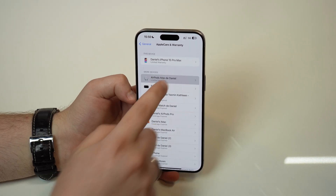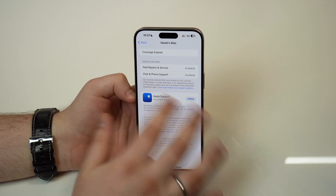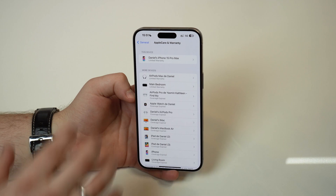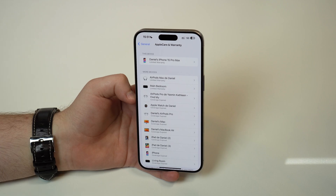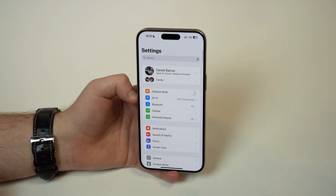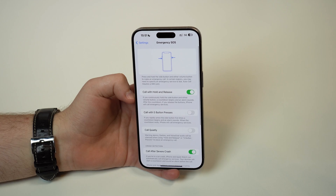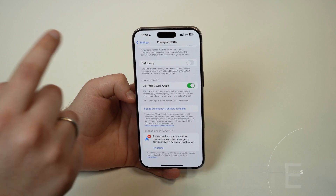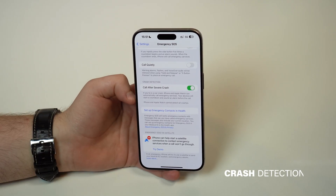You can check all your devices and older devices that have already had their warranty expired. If you have Apple Care Plus, it'll show up here as well so you can check all the details — super, super cool for all your devices. Now, last but not least, if we scroll down and tap on Emergency SOS and scroll down a bit more, we have crash detection. That's right, more optimizations in the crash detection system.